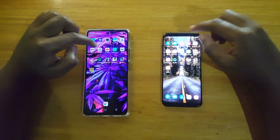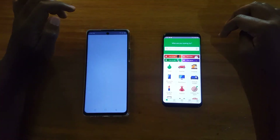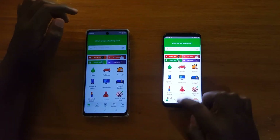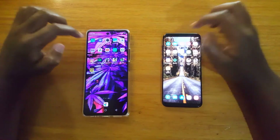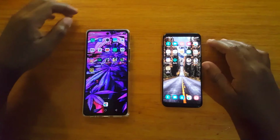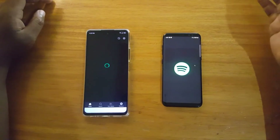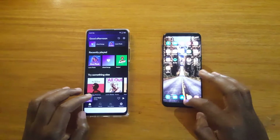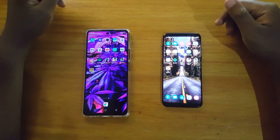Let's pick one app randomly from the lighter apps. Let's open GT and see — looks like both of them still have it in memory. Gmail — both of them are open. Let's see Spotify — it loads on both. So yeah, that's about the speed test.